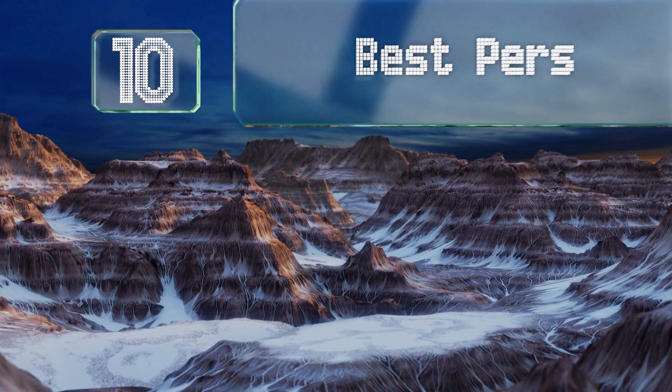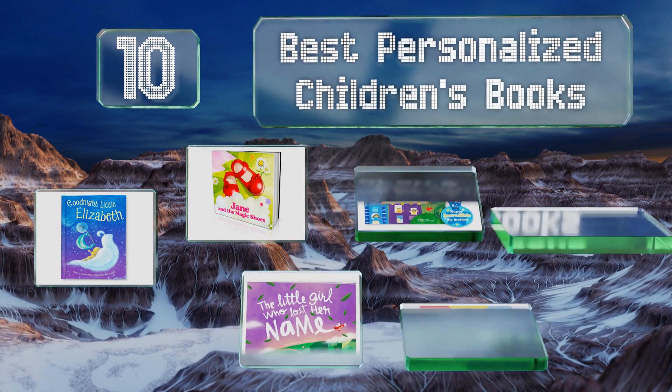Easyvid presents the 10 best personalized children's books. Let's get started with the list.